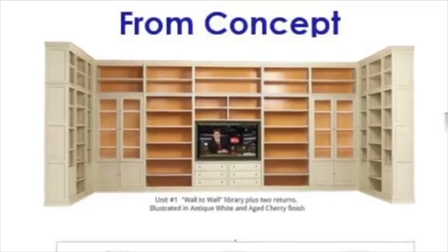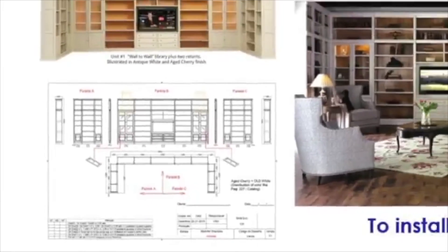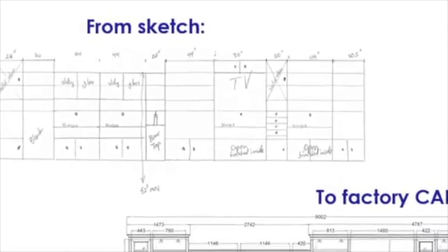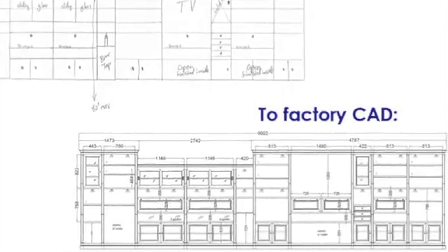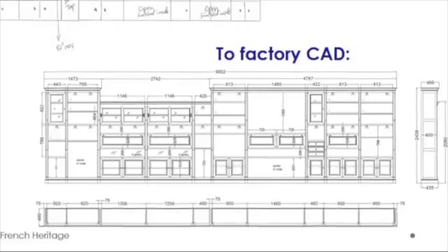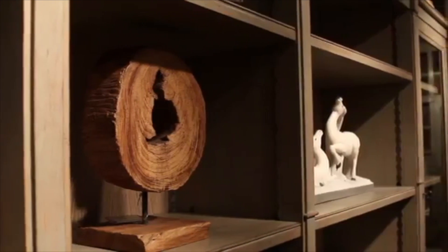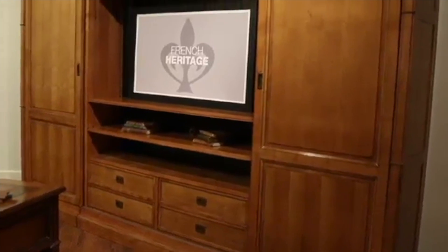We have streamlined the process from concept to creation to installation with a simple pricing structure. We take your designer's simple sketch and dimensions to create a 3D rendering for your approval. The standard manufacturing and installation time is approximately 16 weeks.